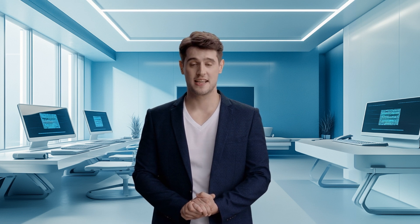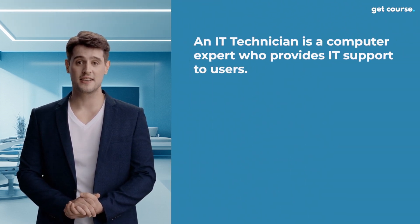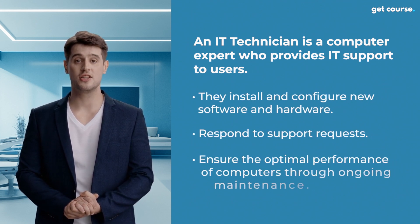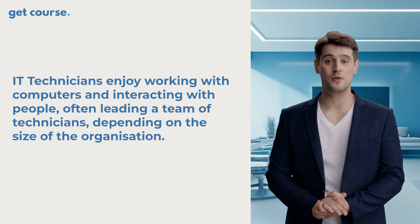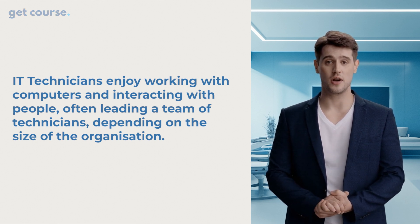To start, let's explore the IT technician job description. An IT technician is a computer expert who provides IT support to users. They install and configure new software and hardware, respond to support requests, and ensure optimal performance of computers through ongoing maintenance. IT technicians enjoy working with computers and interacting with people, which often leads to a team of technicians depending on the size of the organization you're working in.